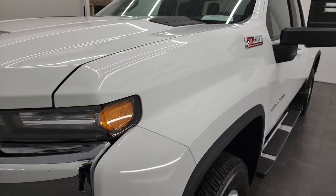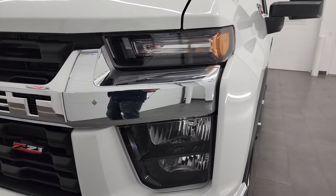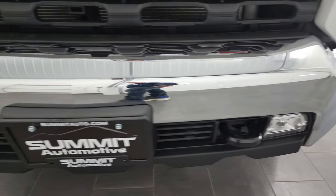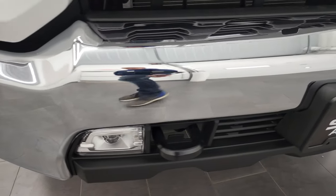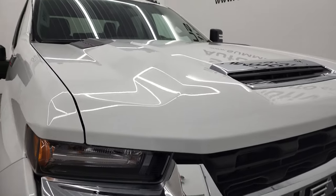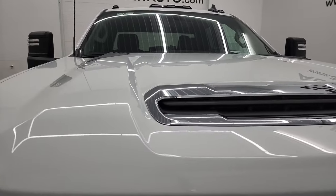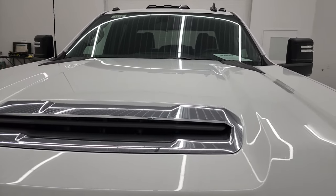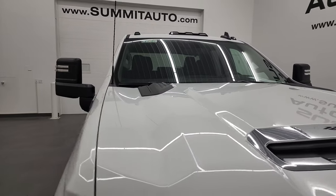Front fender — didn't see any dents or dings on there. Headlight lenses are nice and clear. Front bumper is absolutely perfect. Notice those LED fog lamps — we'll turn those on at the end of the video, they are very nice and bright. The hood is in fantastic condition, no dents or dings, and it does come with the cab lights on top of the roof.